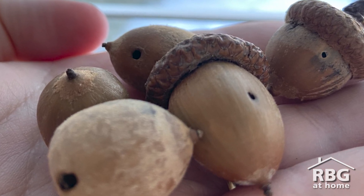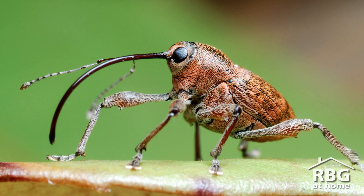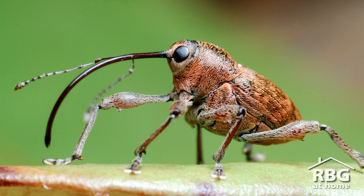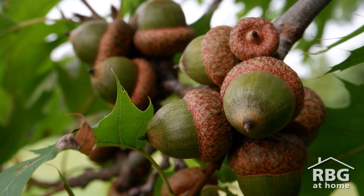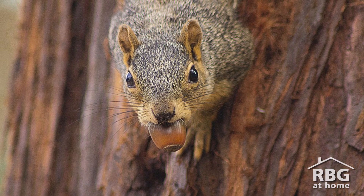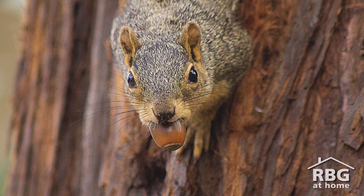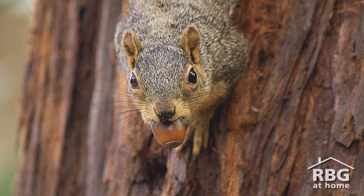These holes are caused by an insect called an acorn weevil. The larva of acorn weevils lives inside the acorn, using it for food and shelter. Often the acorns left behind under an oak tree have these tiny holes, since squirrels — who like to collect and store acorns for winter — are very good at identifying which acorns have an insect larva and which do not.